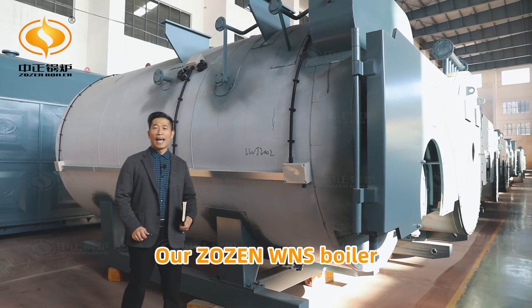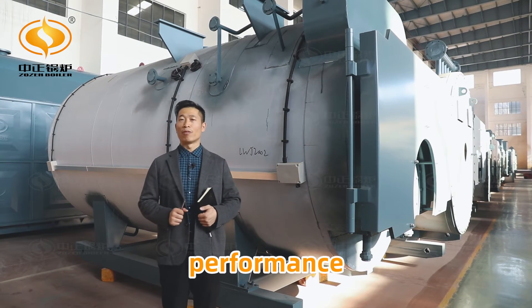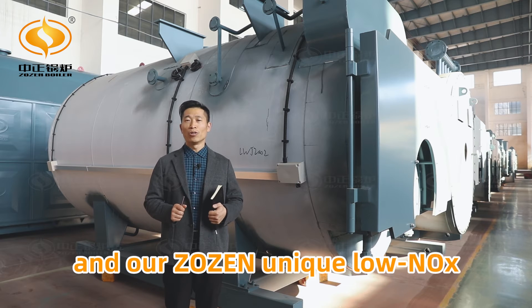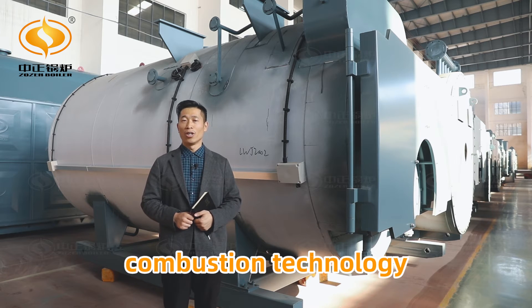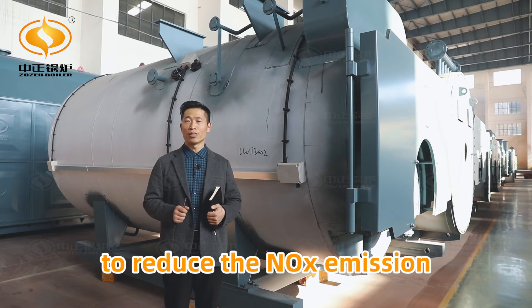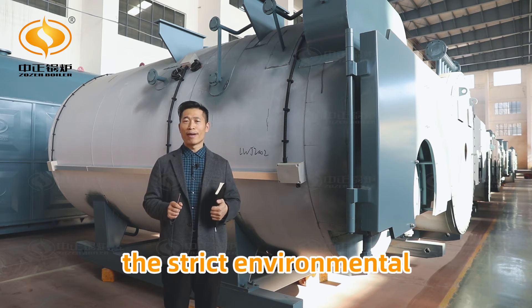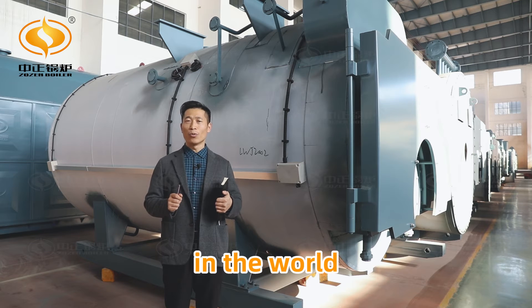Our ZOZEN WNS boiler has excellent environmental performance. We use a low NOx burner and ZOZEN's unique low NOx combustion technology, which can reduce the NOx emission down to 30 mg per nominal cubic meter. That fully meets the strict environmental protection requirements in the world.